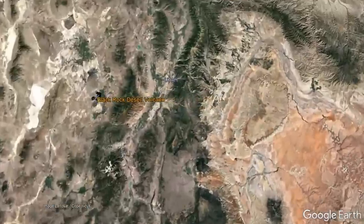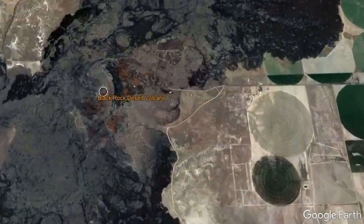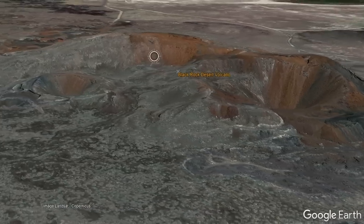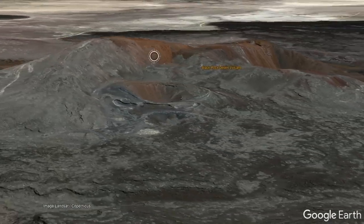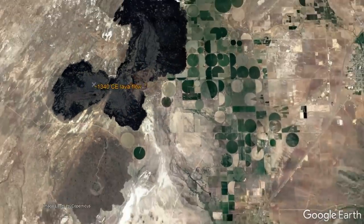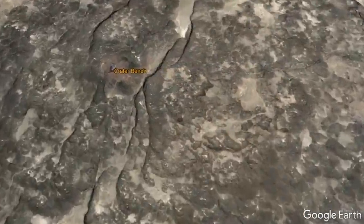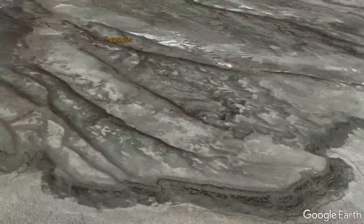The last such volcanic eruption in the state originated from a little-known feature called the Blackrock Desert volcano in the 14th century, where a mildly explosive eruption generated a 300-foot-high volcanic cone which covered a 14 square mile area in black basaltic lava. Looking at other vents in the Blackrock Desert volcanic field, such as Crater Bench and Black Rock, we can see that similarly mildly explosive eruptions have dominated many vents in the last few million years.